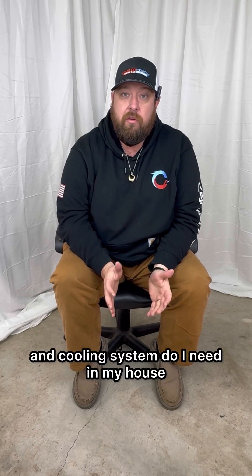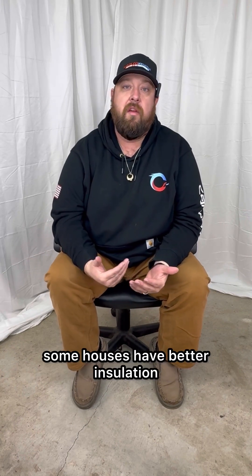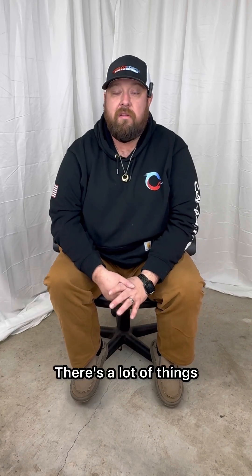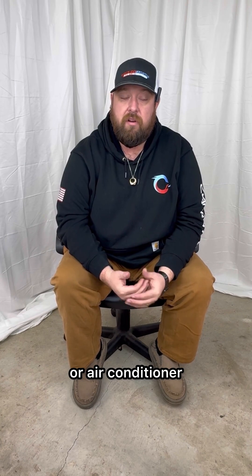A lot of my customers ask me what size heating and cooling system they need in their house. That question always comes down to: every house is different. Some houses are older, some are newer, some have better insulation, some were built with 2x4s, some with 2x6s. There are a lot of things that go into how you size a furnace or air conditioner.